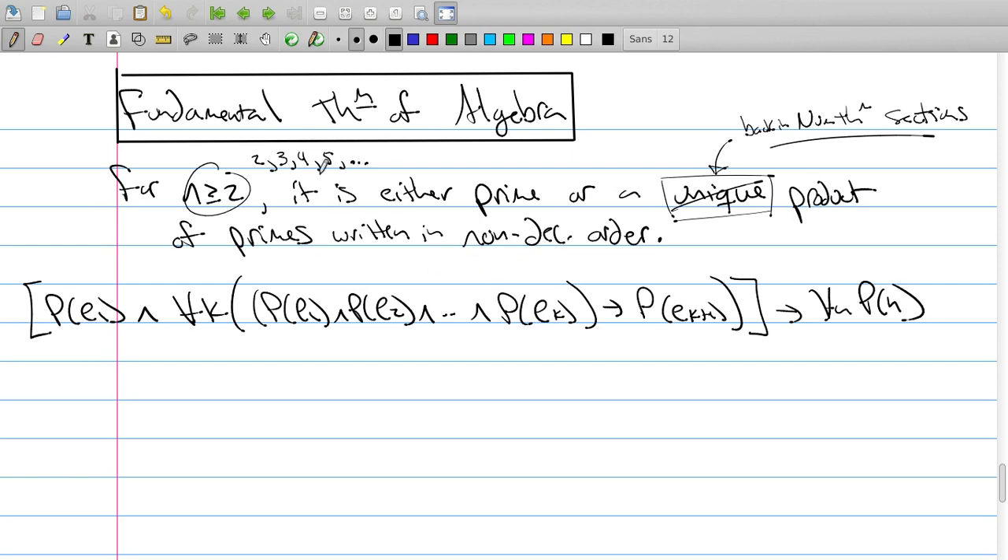To do the full proof requires two things. One, it requires existence, which is going to be this proof. And then the second thing it requires is uniqueness, which is that other proof. So we're only going to talk about existence for this particular proof, and that's where strong induction comes into play.